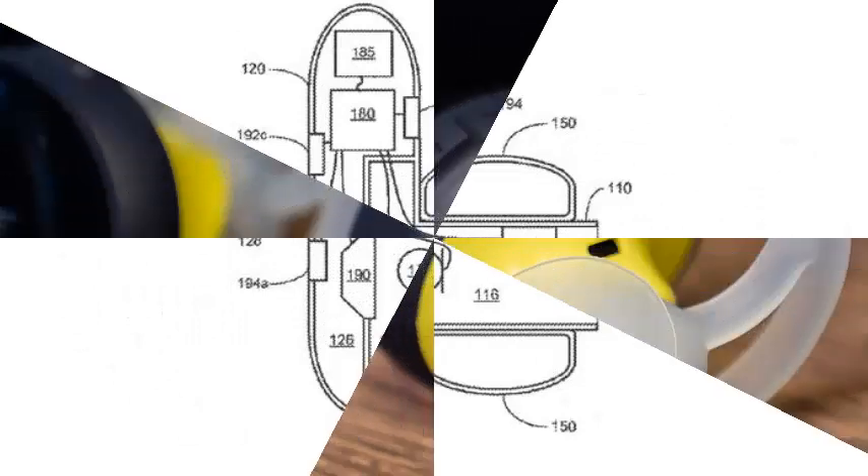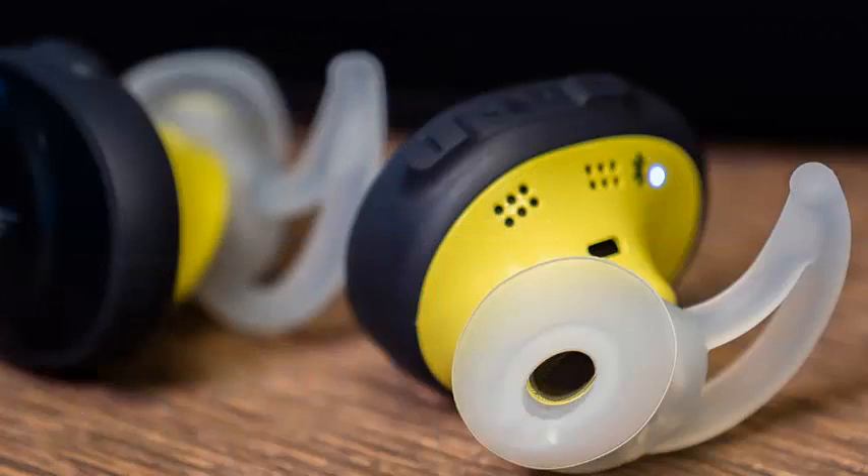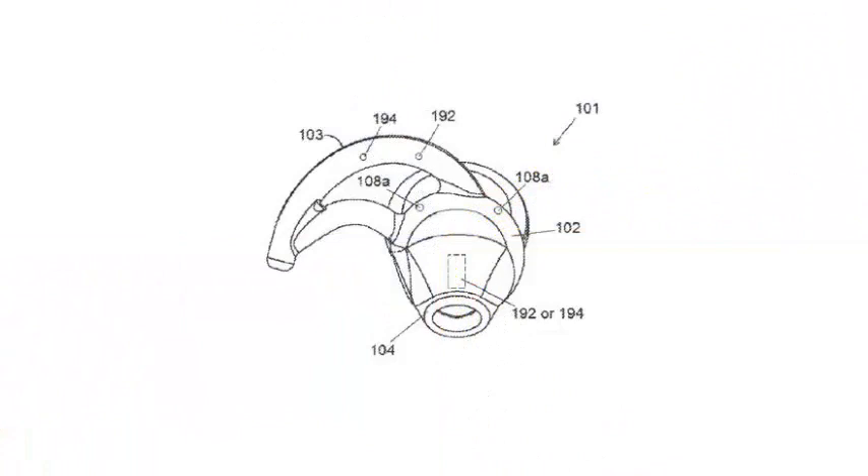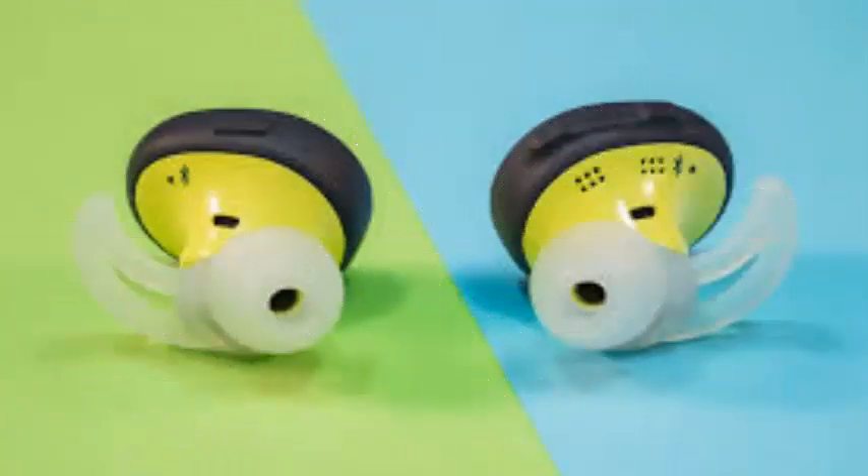Forgetting to turn off the headphones when you have finished listening is quite easy to do. Apple has had this type of feature built into their AirPods since launch, while the Bose SoundSport Free wireless headset does not.